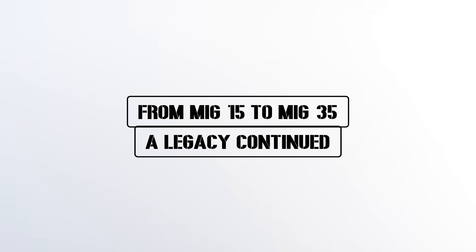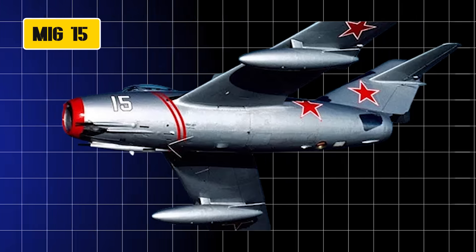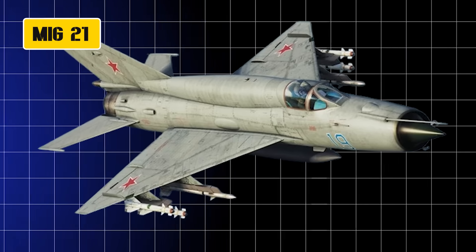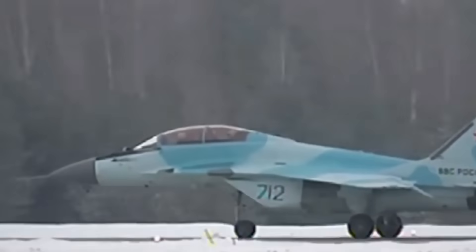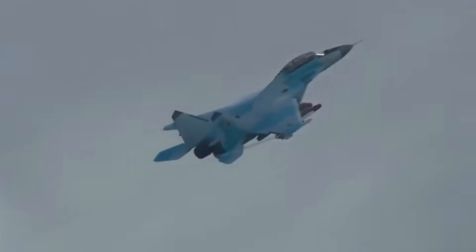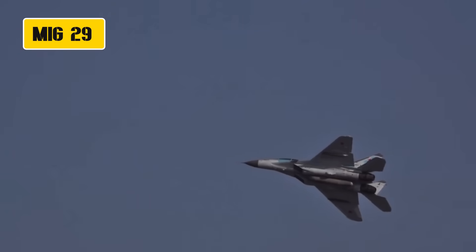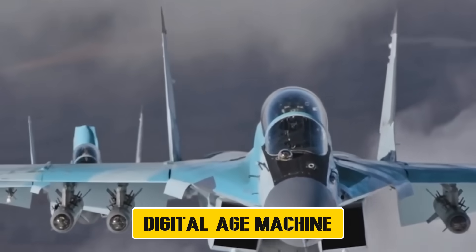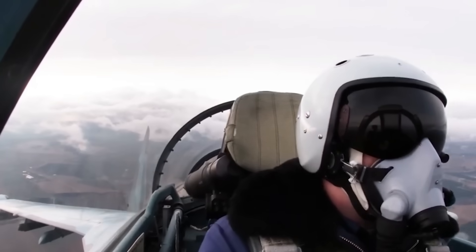From MiG-15 to MiG-35 — a legacy continued. For decades, the MiG name has carried weight in aerial combat. The MiG-15 shocked the world during the Korean War. The MiG-21 became one of the most produced fighter jets ever. And the MiG-29, introduced in the 1980s, was designed to go head-to-head with the American F-16. Fast forward to today, and the MiG-35 is the newest heir to that legacy. Built by MiG under Russia's United Aircraft Corporation, this fighter is more than just an upgrade — it's a platform designed for the demands of modern warfare. Where the MiG-29 was a Cold War jet, the MiG-35 is a digital age machine. It's Russia's way of saying: we can keep our old designs alive, but give them the tools to fight tomorrow's wars.